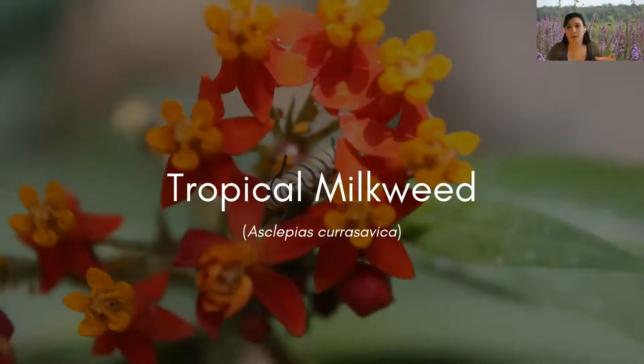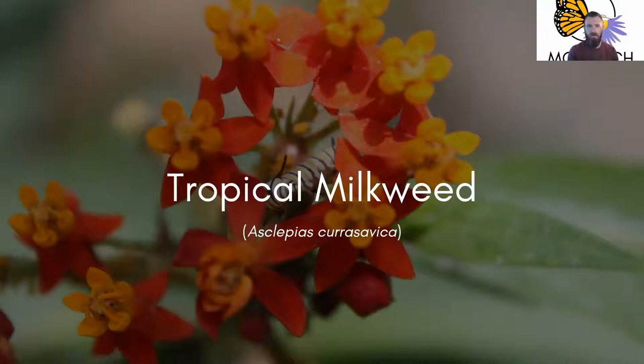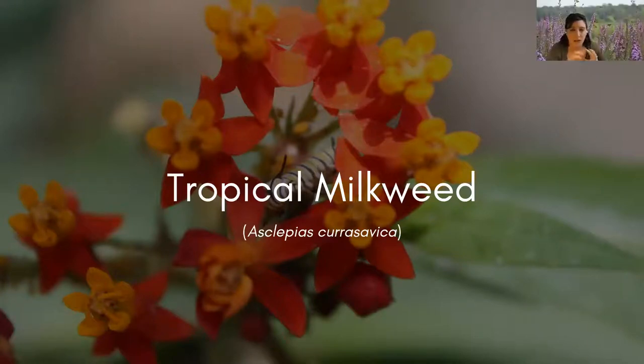Tropical milkweed is a beautiful plant with bright red and yellow flowers. It's relatively easy to grow and found in a lot of nurseries, and it can grow really well in warm climates - about half the United States. In areas that don't receive a hard frost - places like the Gulf Coast, Florida, parts of California, even parts of the Atlantic Coast - tropical milkweed can grow year-round.